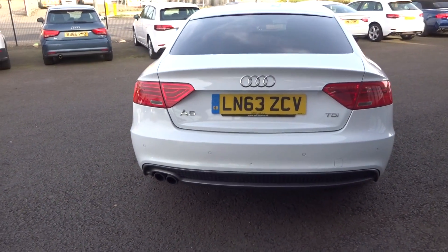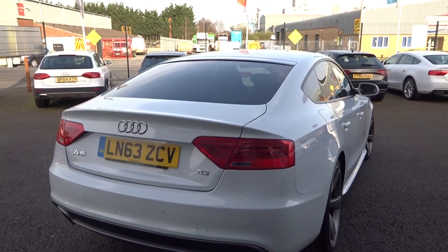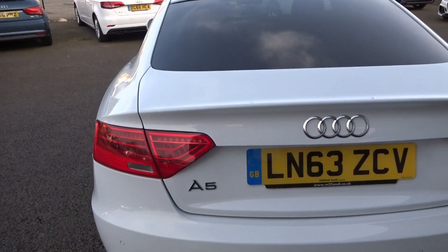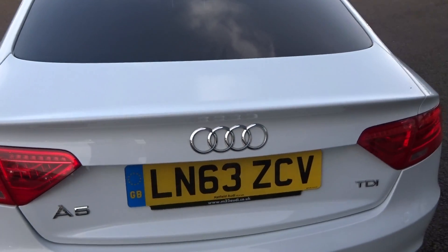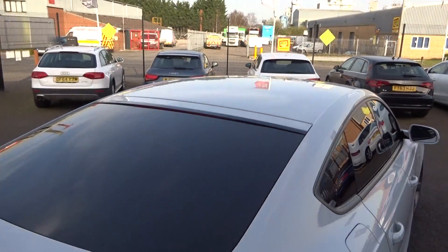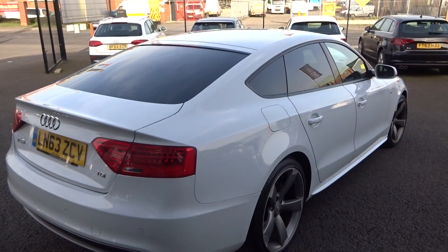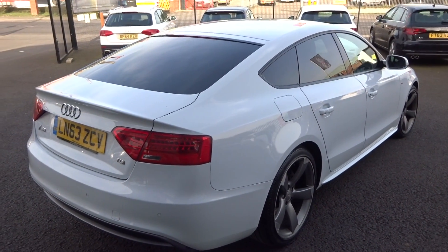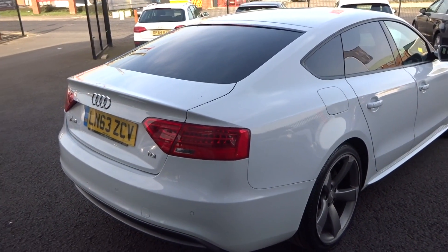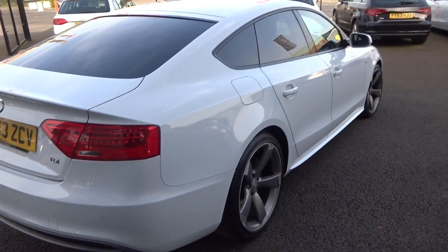The rear bumper has a little dink in the back, so it does require refinishing — that will be done. The tailgate looks to be in good condition. Privacy glass up along the roofline is all good. Looking up and down the vehicle from the offside rear corner — this looks like an A7 in this colour — there are no scuffs or scrapes down the offside panel work at all.